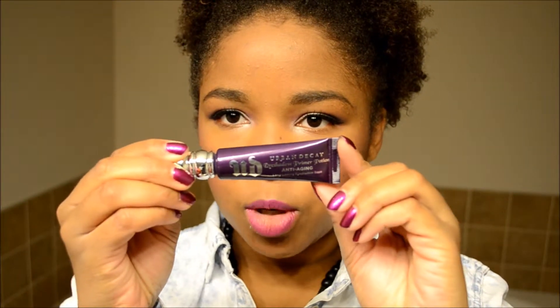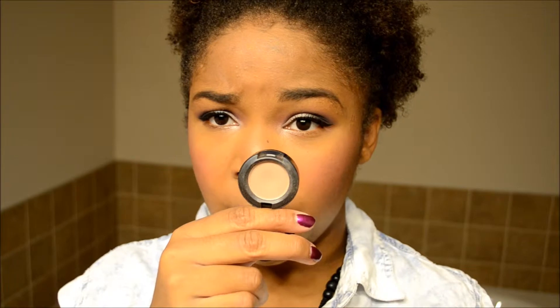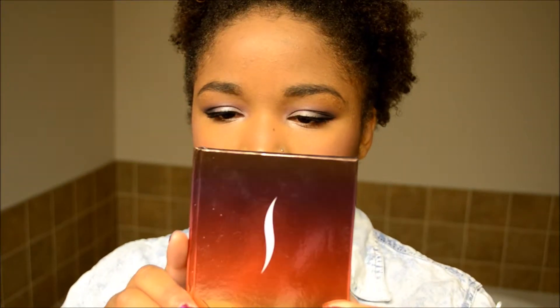For my eye makeup I used Urban Decay Anti-Aging Eyeshadow Primer. For my transition shade in the crease I used MAC Moleskine Shadow. And then for everything else I used the Sephora Desert Sunset Palette, which is currently on sale on the website.